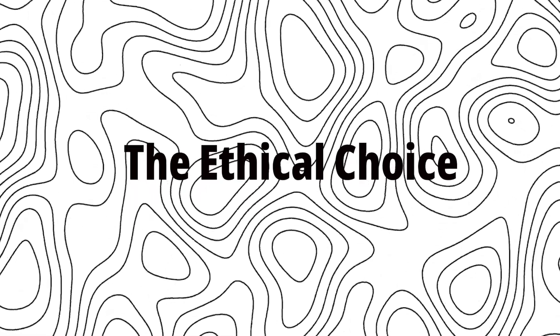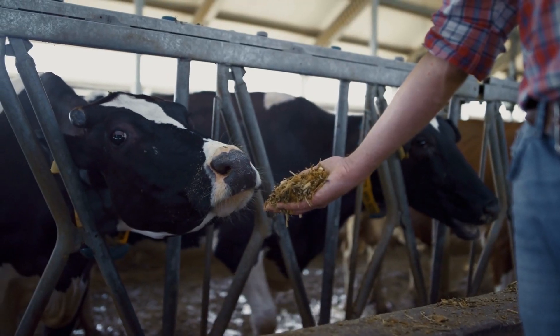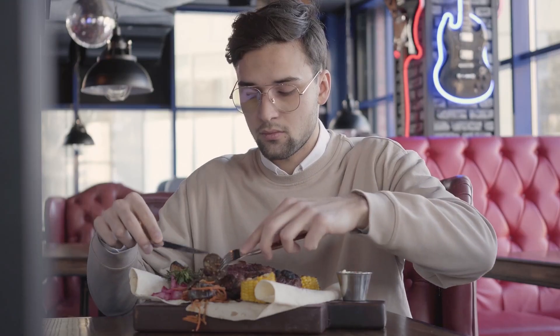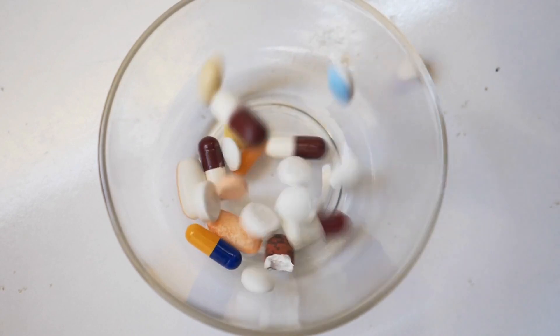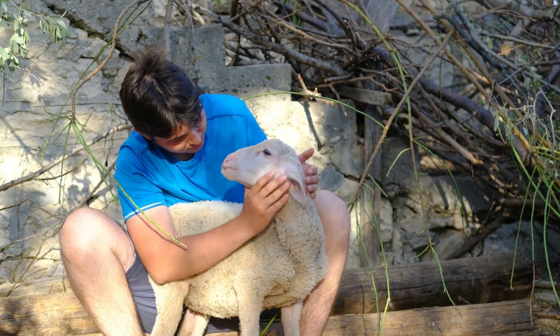The Ethical Code. One of the most compelling reasons people are excited about lab-grown meat is the ethical aspect — no animals are slaughtered to produce it. For people who care about animal rights but still love the taste of meat, this is a huge breakthrough. Imagine enjoying a juicy steak and knowing no animal had to suffer for it. Plus, since no animals are involved in the traditional sense, there is no need for antibiotics or growth hormones, which are often used in industrial farming. This makes lab-grown meat not only kinder to animals, but potentially healthier for us too.